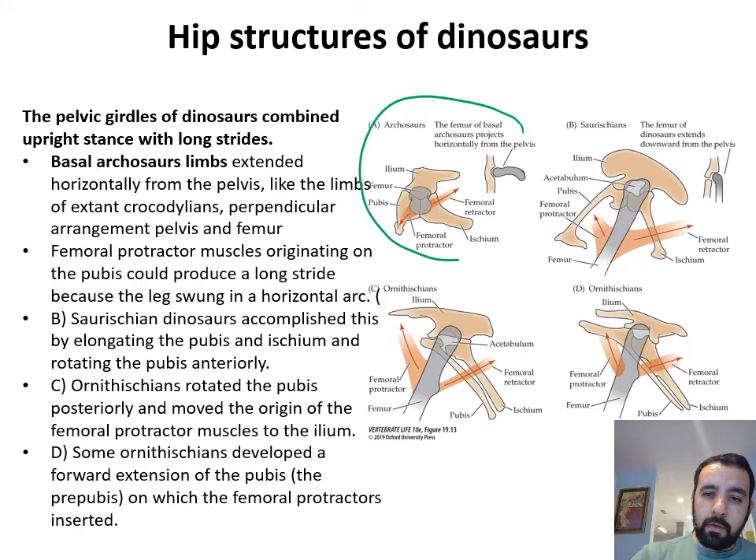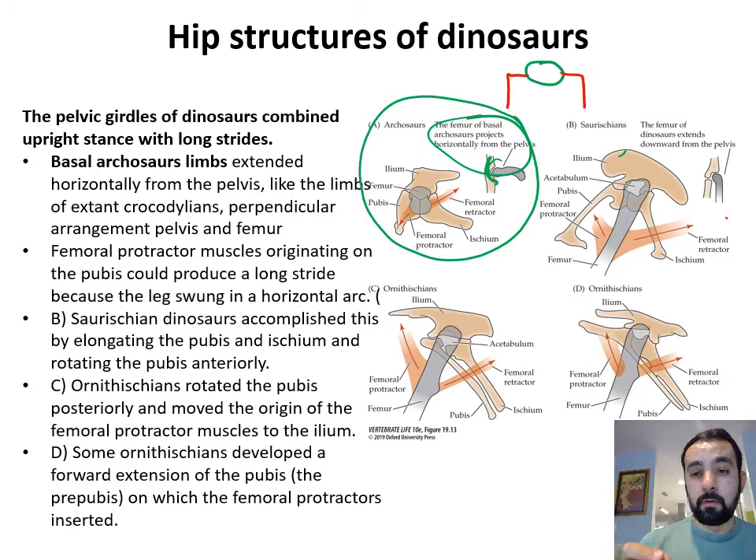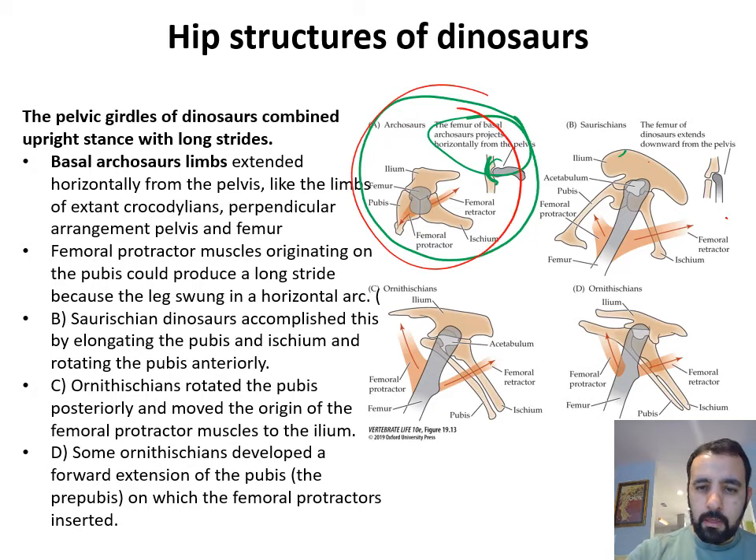Looking at many different types of pelvic girdles combined with upright stance and long strides: in ancient archosaurs there isn't much of a socket being formed. The femoral head in basal archosaurs projects horizontally from the pelvis, meaning the legs project outward — that sprawl arrangement I mentioned before. What we're going to do is move those legs from that outward-pointing elbow arrangement to a body arrangement where the legs are in the parasagittal arrangement, with the elbows and knees pointing right in the middle.